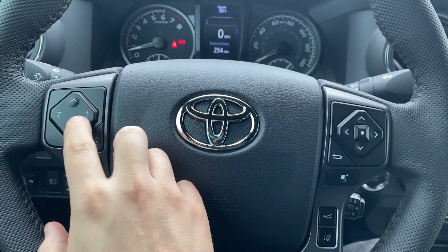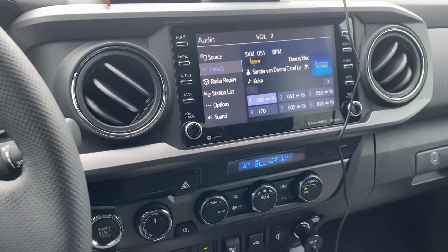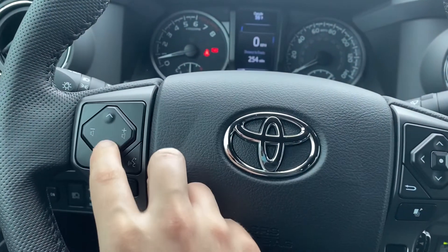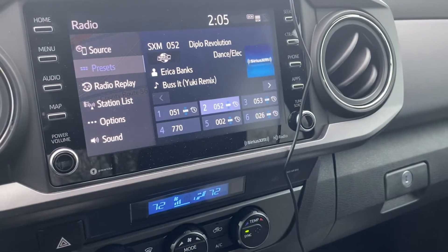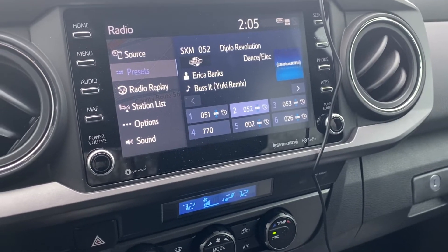On the left here, you have the volume selection for your music, which will show on the screen as you go up or down. The up and down arrows are going to go through your pre-selects. If I push the down arrow, you'll see in the bottom of the screen I'm going down my pre-selects. If I push the up arrow, it goes up.